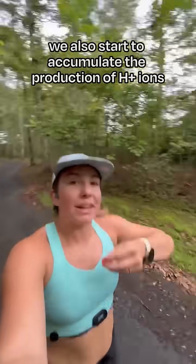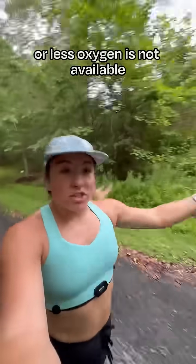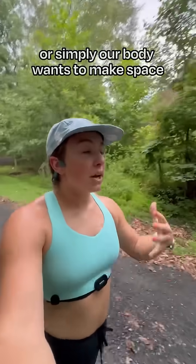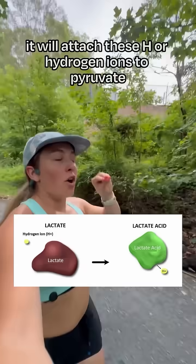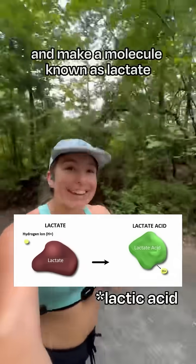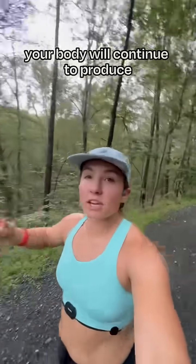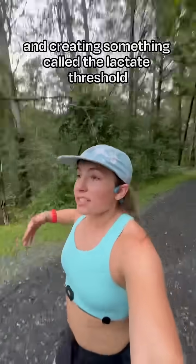When we're exercising, we also start to accumulate the production of H+ ions, or hydrogen ions. When there's an excessive abundance of these, or less oxygen is available, or simply our body wants to make space to keep producing more energy, it will attach these hydrogen ions to pyruvate and make a molecule known as lactate.